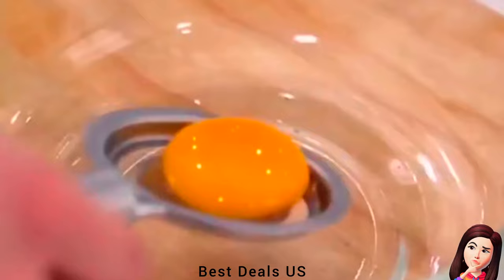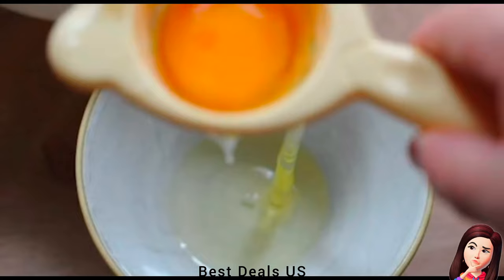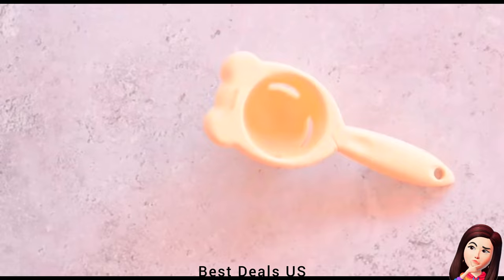14. Egg Separator. The separator has a longer handle, which can fit different sizes of bowls and cups, and can be well installed on bowls with hooks. Sturdy, durable, and easy to clean. Product link is given in the fourteenth link.